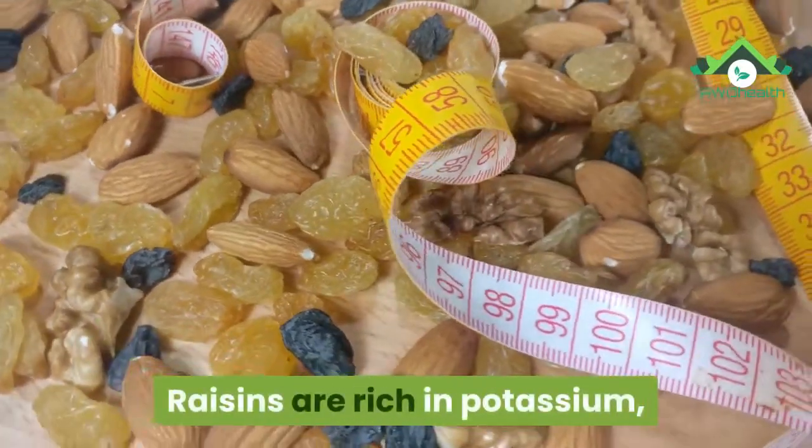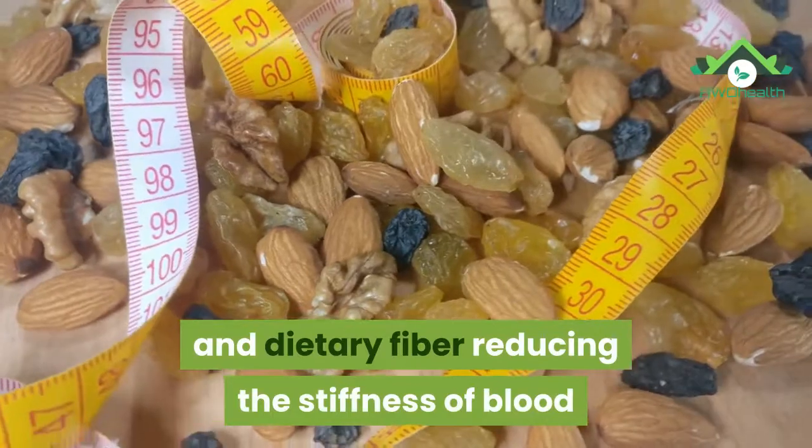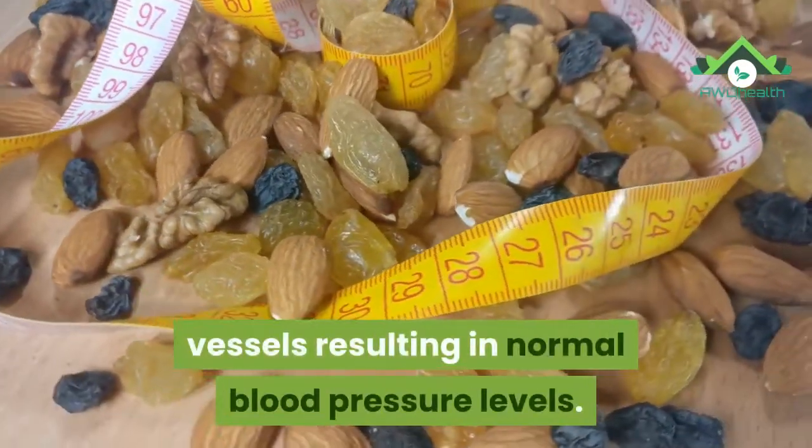20. Raisins. Raisins are rich in potassium and dietary fiber, reducing the stiffness of blood vessels and resulting in normal blood pressure levels.